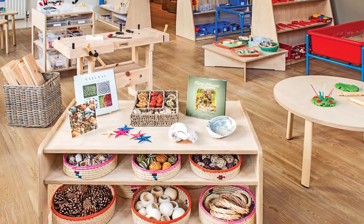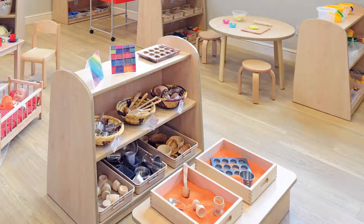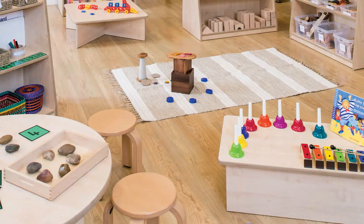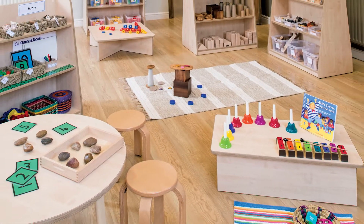One of our great specialisms at Early Excellence is equipping the learning environment to most effectively support young children's development, and it's here in our head office that this journey begins. This is where we design all of the furniture that we supply and we source really high quality resources and books to ensure that you have access to things that will help your children to learn.